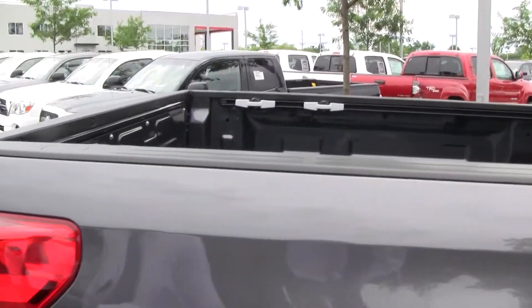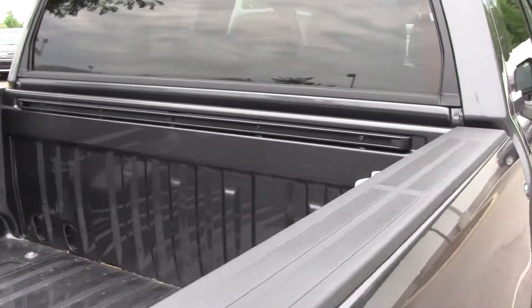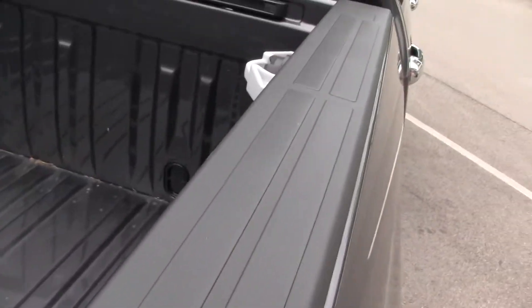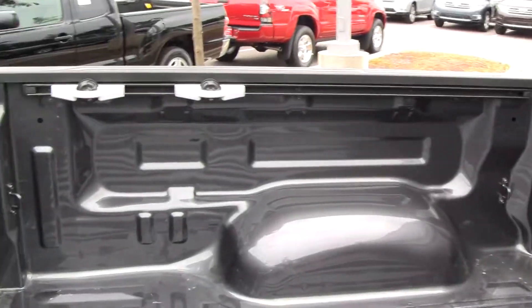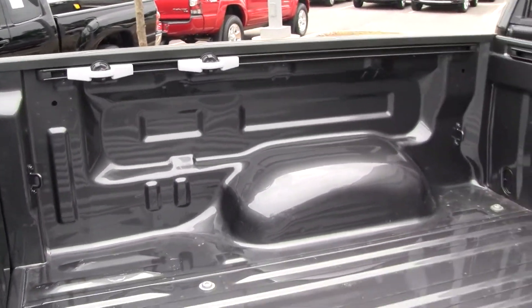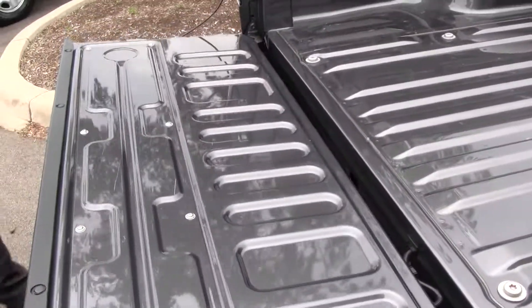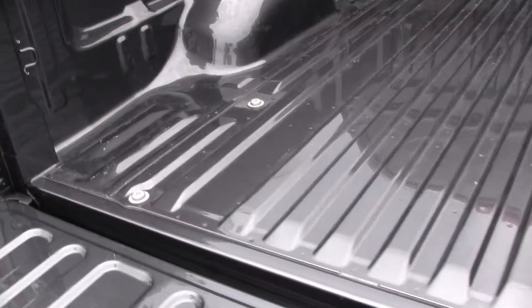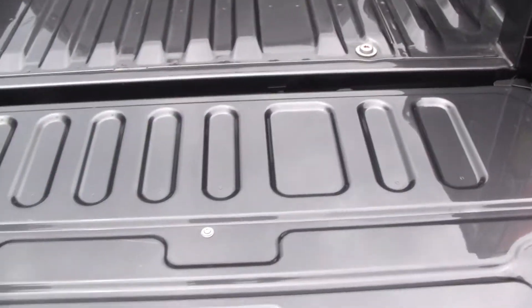One of the new features on the new Tundra is the deck rail system. You're able to move these anywhere along the rail. Each one holds up to 225 pounds, so when you have your cargo, you can have it nice and securely in place. Another feature is a damping system, so you're not banging your tailgate. You're also able to hold up to 500 pounds just on the tailgate alone.